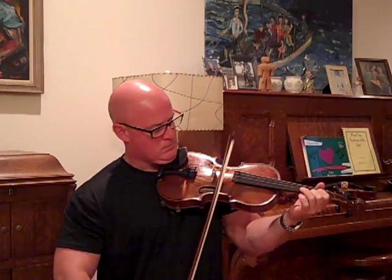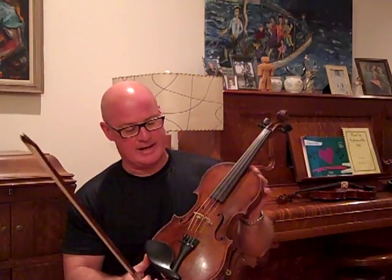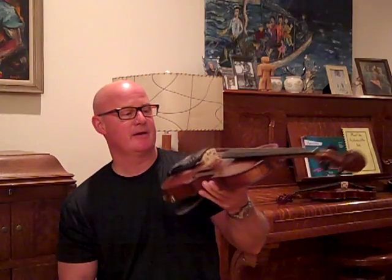I love this little fiddle. It sings and it's dainty. For a smaller lady, or even a smaller guy that might not have too big of hands and whatnot, this is the fiddle you want.